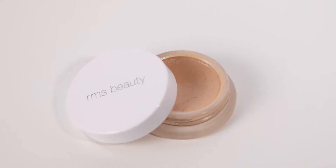The first product we're going to talk about is my favorite product of all time ever made. I use it every single day. I've used it in pretty much every video I've done here on YouTube, and it is the RMS Uncover Up. It is my absolute favorite concealer, and it's not just a concealer — it is a multi-use product. You can use it as foundation, cover blemishes, use it under your eyes. It's so creamy. It looks like skin.